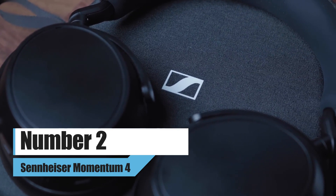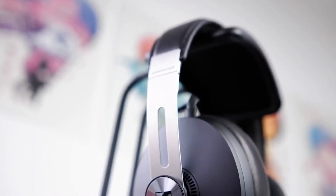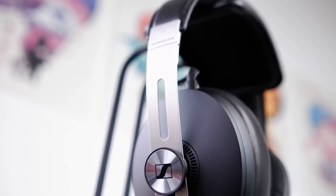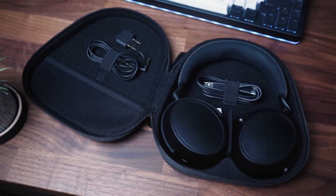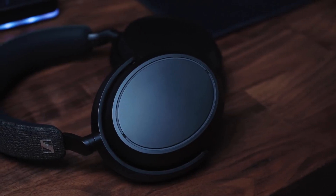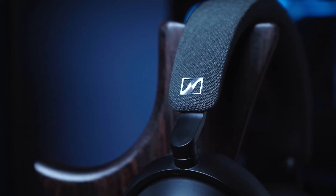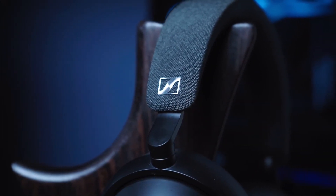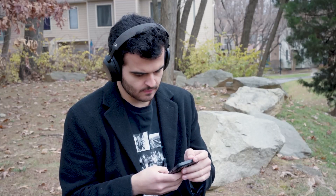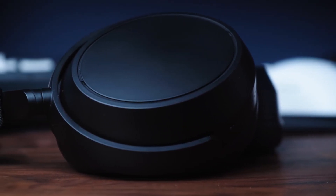Number 2: Sennheiser Momentum 4. It is hard to choose between the PX7S2 and the Momentum 4 as the best sounding headphones from 2022. But Bowers & Wilkins wins when it comes to design. They sound the same though, and the rest of the competition is not even close. Sennheiser does have some good things going for it, like a 60-hour battery life and better ANC performance. If you have a music lover on your list this year, those two things might be enough to make you forget about the very plain design.